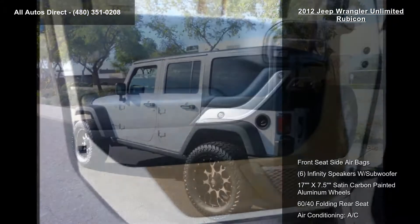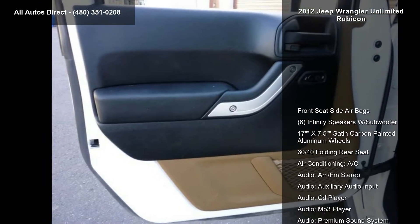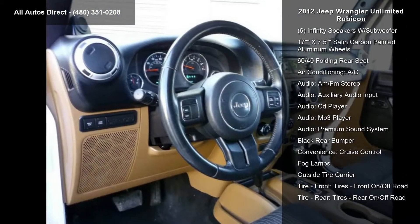AM/FM Stereo, Auxiliary Audio Input, CD Player, and MP3 Player.